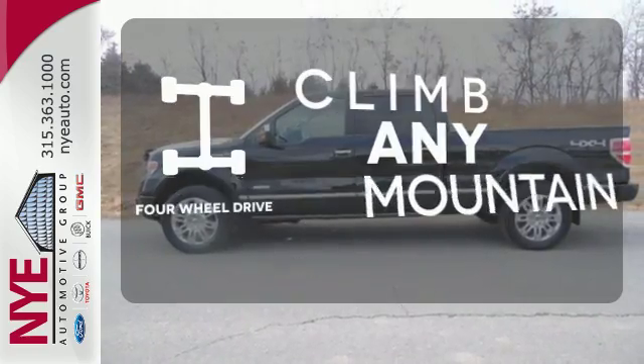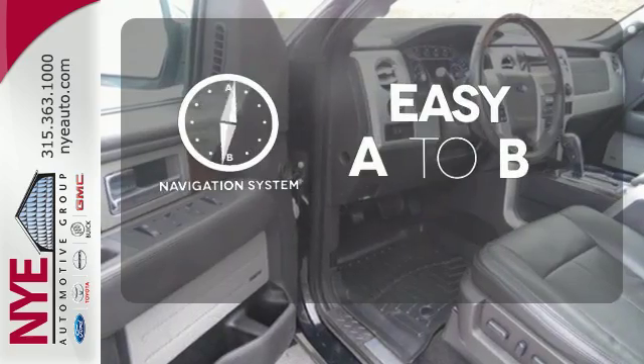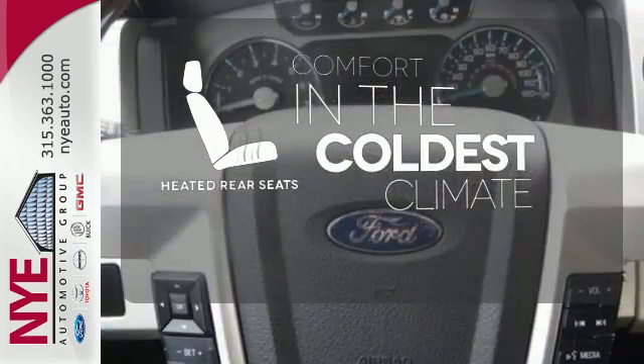Climb any mountain. This vehicle has four-wheel drive. Feel confident getting from point A to point B with the navigation system. The heated rear seats keep your passengers as comfortable as you.